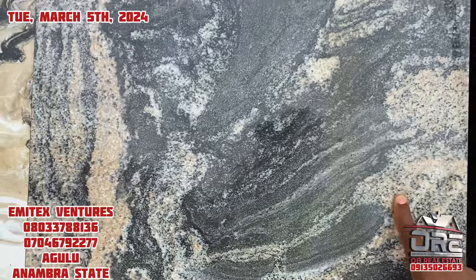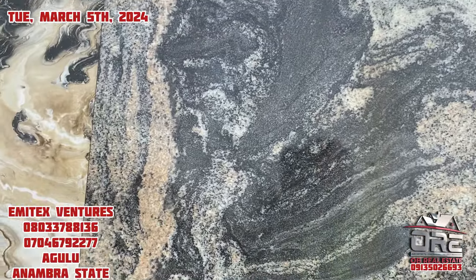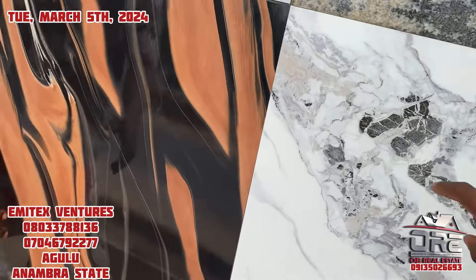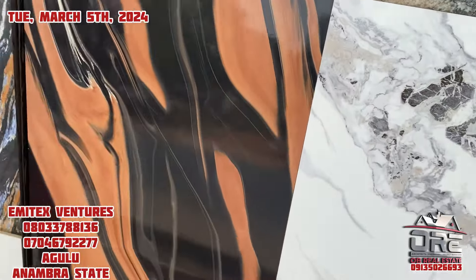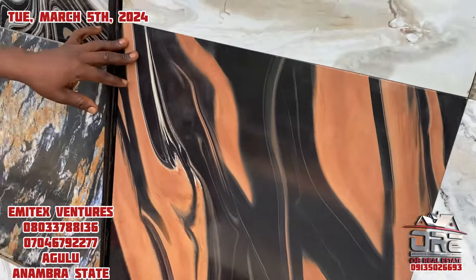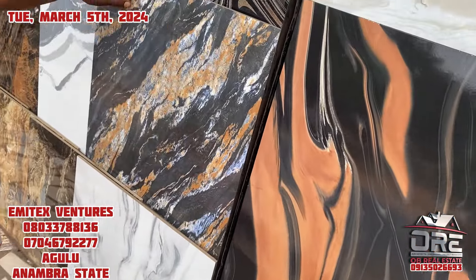What about this one — is it the same thing? Yes, 9,700 per carton. What about this one — is it the same measurement and price? This one is 12,500 per carton, and there are two inside. Yes, two pieces inside the carton.